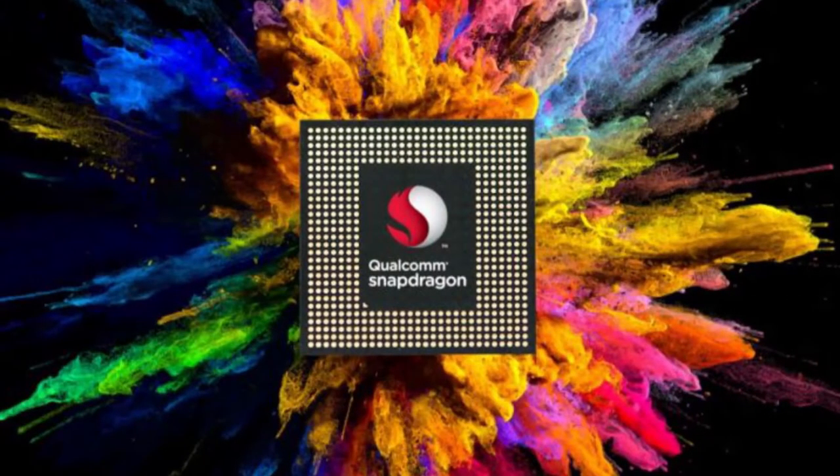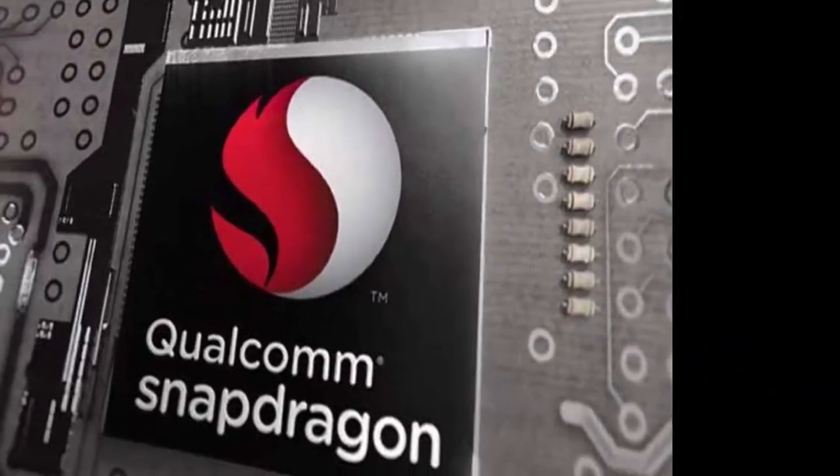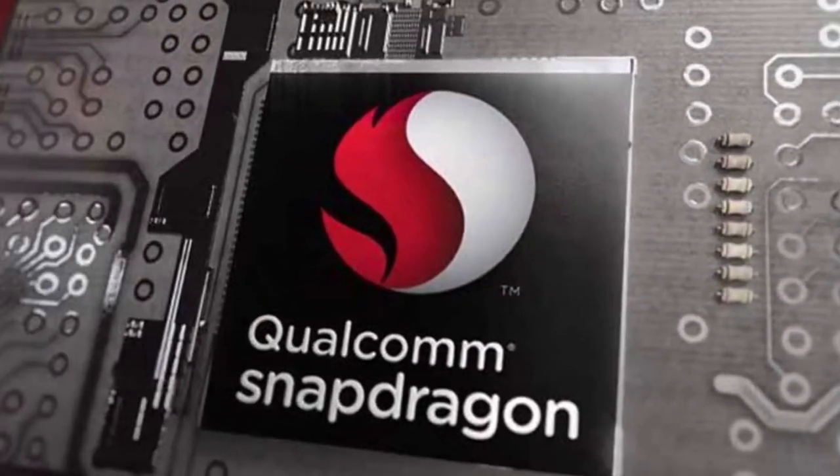AI: The Snapdragon 845 features a 3x gain in AI tasks. The new chipset also includes a third-generation Vector DSP with HVX, called the Hexagon 685, which is optimized for AI and imaging workloads.